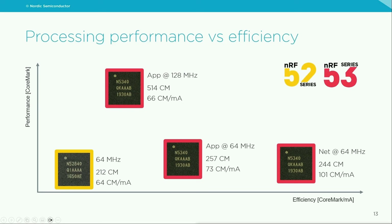Processing within a Bluetooth SOC needs to be very efficient to achieve long battery life. On this slide, the vertical axis shows performance measured in CoreMark and the horizontal axis shows efficiency in CoreMark per milliamp. The NRF52840 in the lower left is slightly less powerful and less efficient because it's based on the M4. The NRF53 series provides options: the application core at 128 MHz delivers the best performance at slightly lower efficiency, while clocking it down to 64 MHz yields better efficiency at the cost of half the performance. The network core is optimized for efficiency.